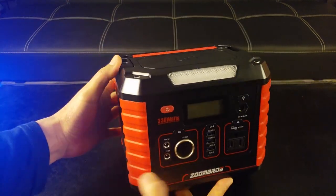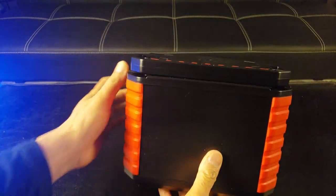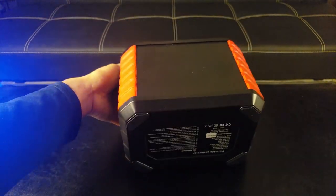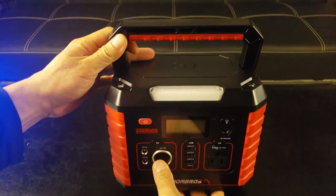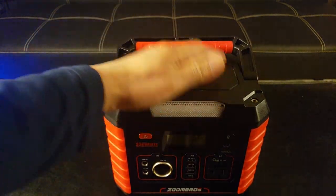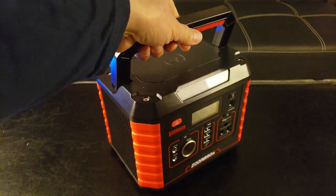Zoom Brothers logo right there. Let me give you a 360 — there's ventilation on both sides with a very nice carry handle that folds out. Here's what the bottom looks like. Portable generator, pretty basic. And this must be where you charge wireless devices such as smartphones. It has a very sleek and rugged look to it.